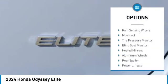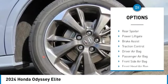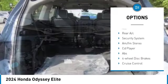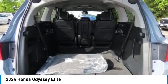Here are some of this vehicle's great options: rain sensing wipers, moon roof, tire pressure monitor, blind spot monitor, heated mirrors, aluminum wheels, and rear spoiler.